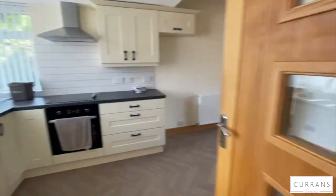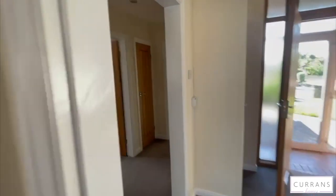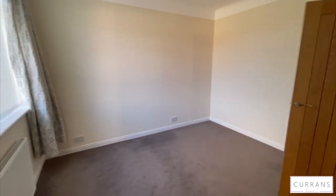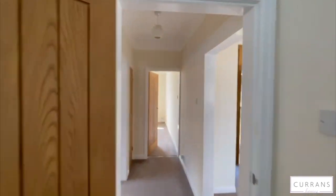Going back through the kitchen into the secondary hallway where the bedrooms come off. The first bedroom to the rear is the large second bedroom — a really good sized double — with lots of natural light. The ceilings in this property are really high as well.